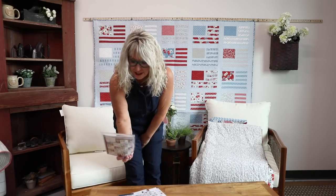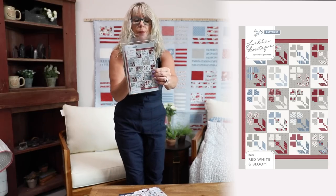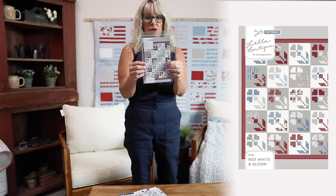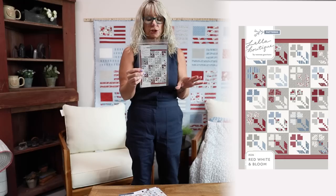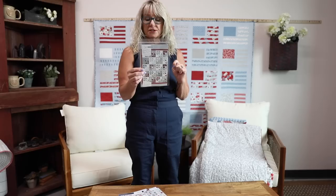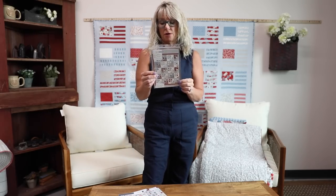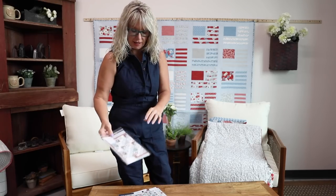Next up from Vanessa is Red, White, and Bloom. It is 73 by 73, so a little smaller. The finished block size is 14 inches. This one features 25 fat eighths, a white background fabric yardage, a gray background fabric yardage, and then yardage for the borders and everything else.